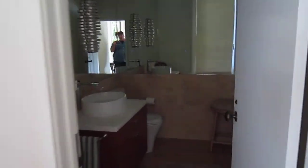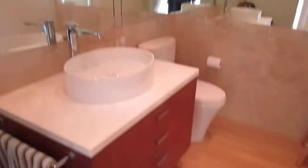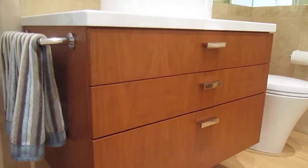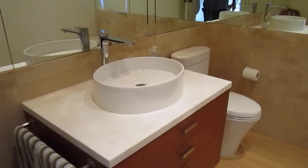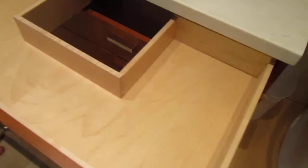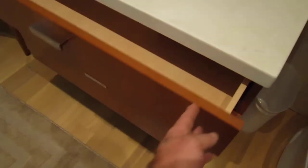Now we move into the first bathroom. This bathroom is cherry — cherry with vertical grain that lines up from drawer to drawer all the way down. It's made for a vessel sink, and the drawers were made to notch around the plumbing so that you could have drawers instead of doors.